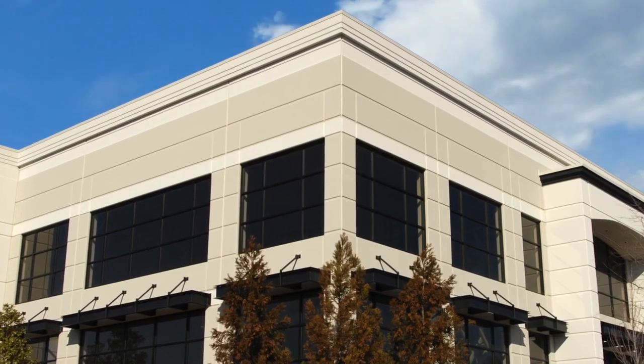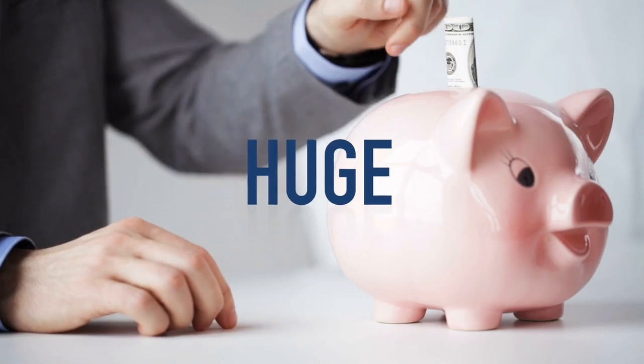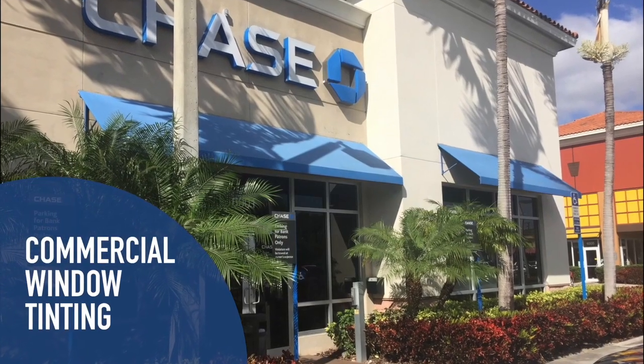Talking Tint. Businesses invest thousands of dollars every year in keeping their building feeling comfortable and secure while looking its best. But they often overlook a huge money-saving solution: commercial window tinting.